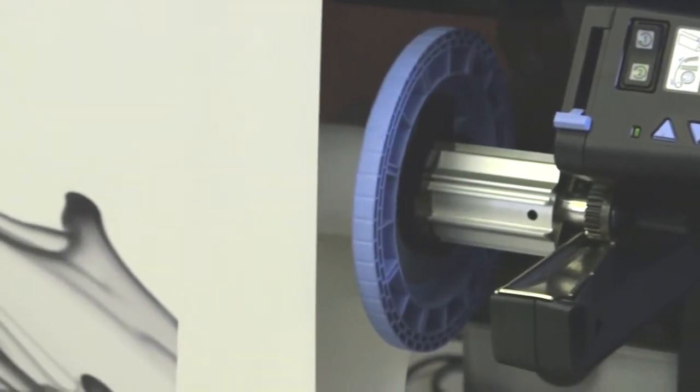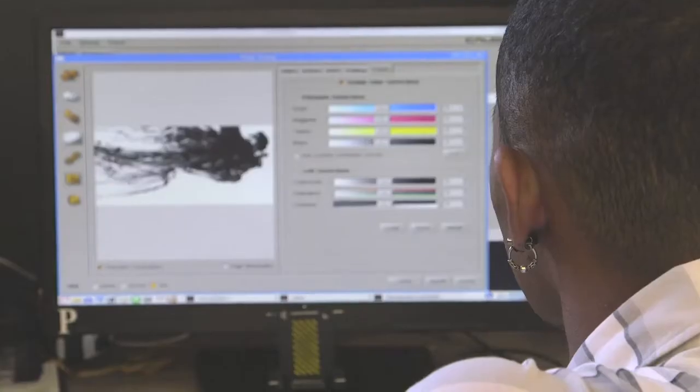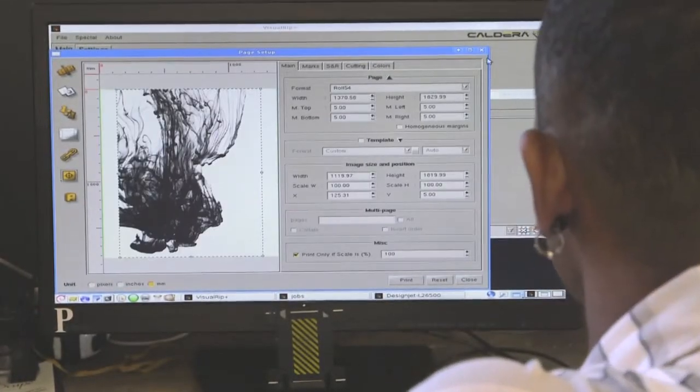The speed and efficiency of the machine is awesome. When our clients come to see us in the office we are able to make a decision on what we want, make up some sampling, and print it all in the space of a couple of hours.